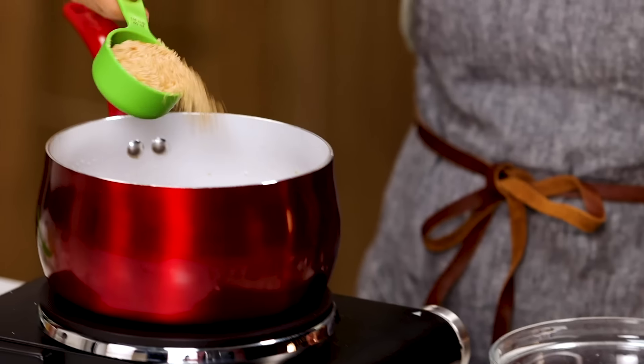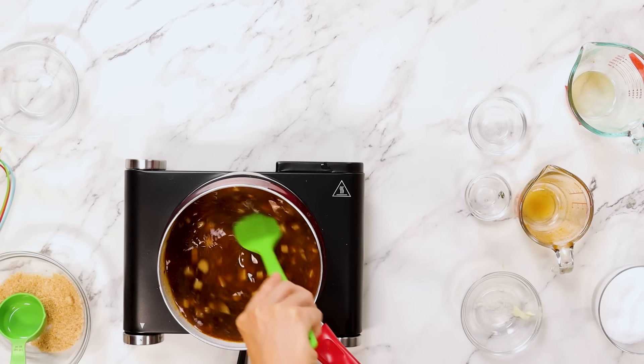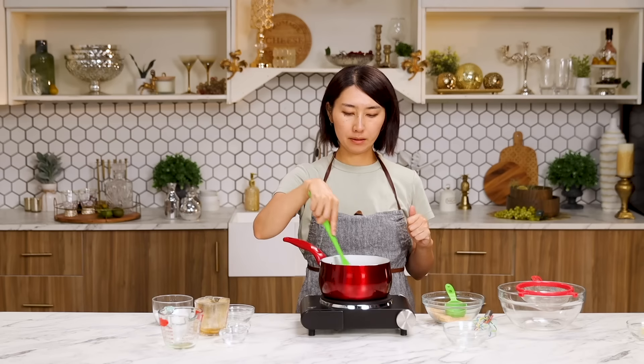Increasing the heat. Quarter cup of breadcrumbs. Usually you thicken gravy with flour, but I'm using breadcrumbs from Big Mac buns. This is kind of a trick ingredient.